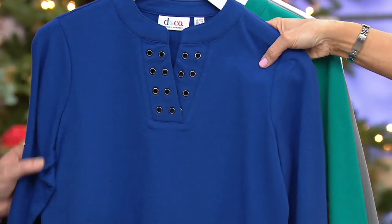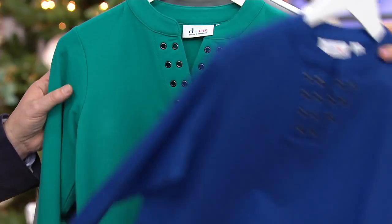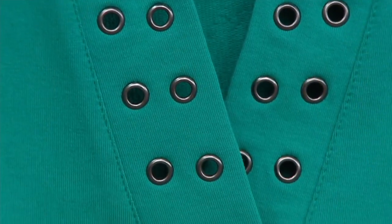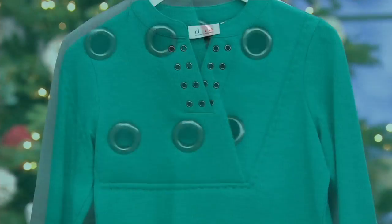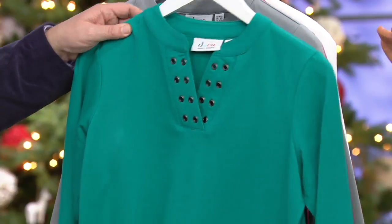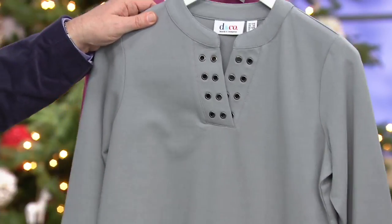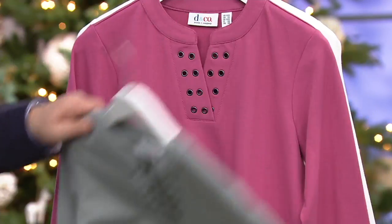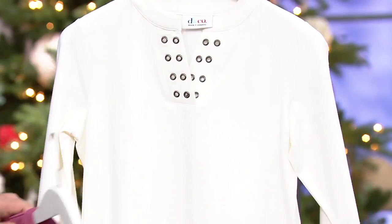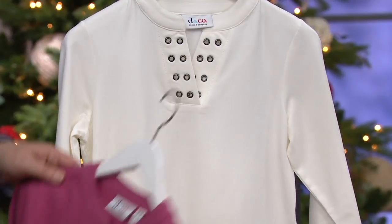So here it is in lapis blue — double extra small through 2X available there. Fall turquoise — isn't that beautiful? Four dozen remaining there, double extra small through large. I love that you put the word 'fall' on there, it's kind of a toned down turquoise, not bright. Medium gray, double extra small through 3X. Then we have deep berry, double extra small through 2X. And finally, white in the full size range as well — double extra small through 3X.